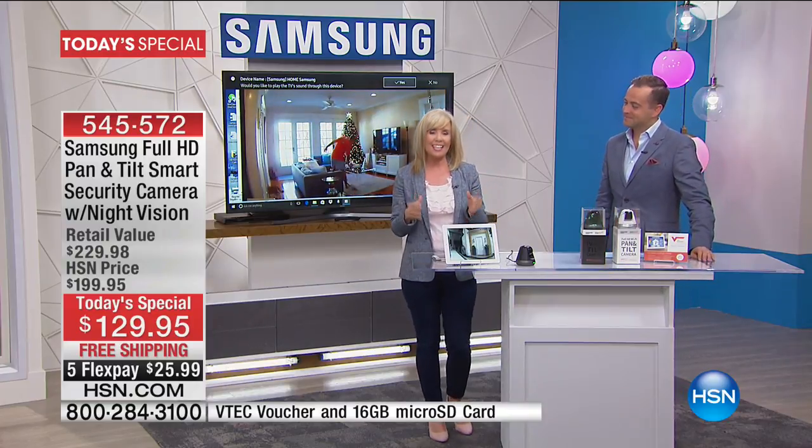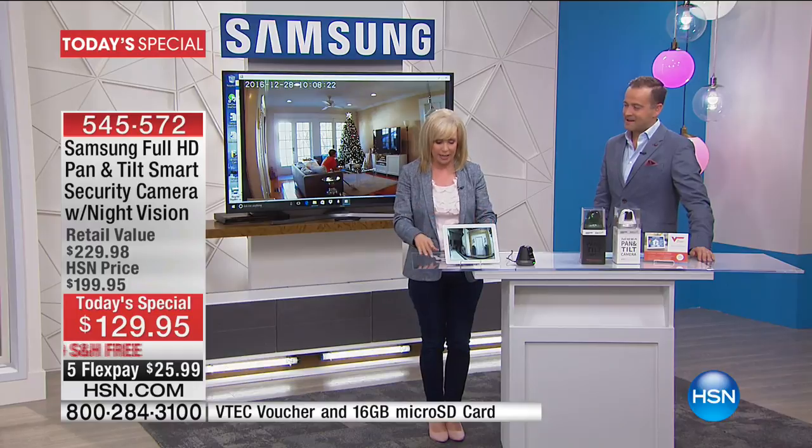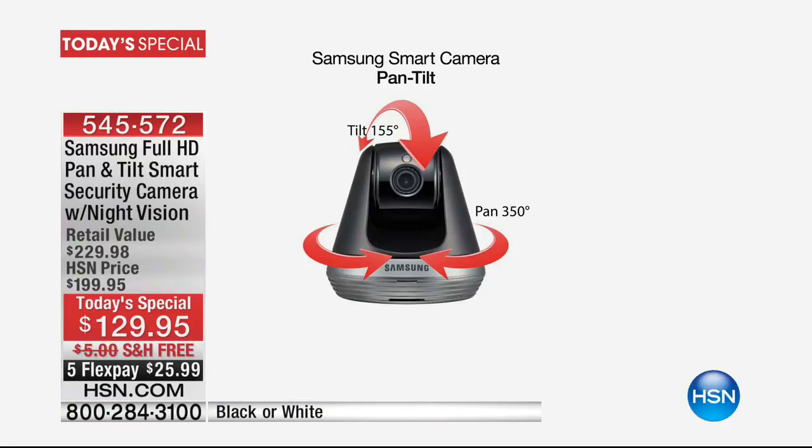The big deal about this is the fact that it pans and tilts — features that no other security camera has. It's nice on a day-to-day basis to be able to check on the kids, check on the pets. For me as a mother, that gives me peace of mind.